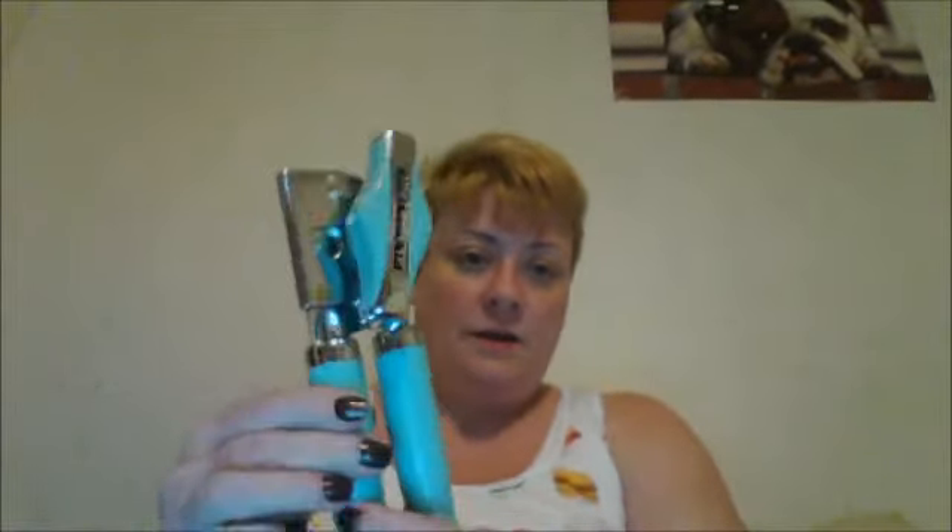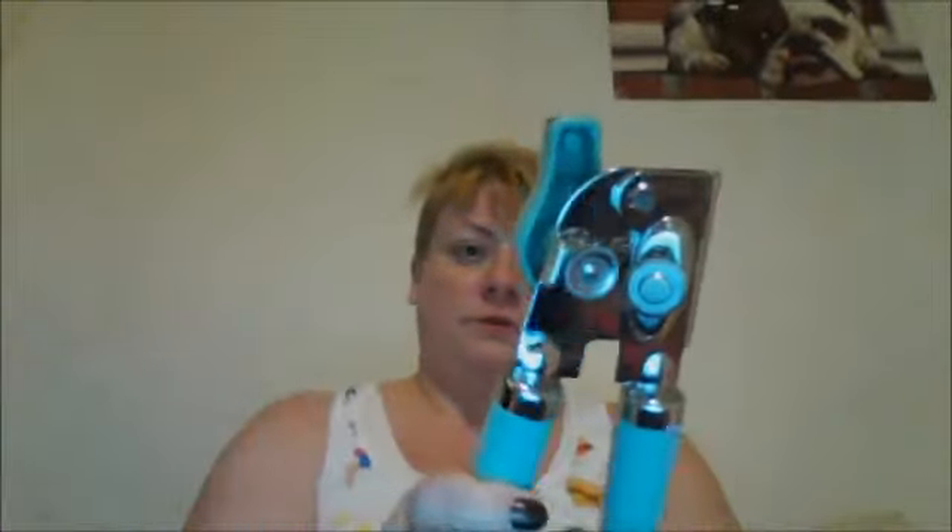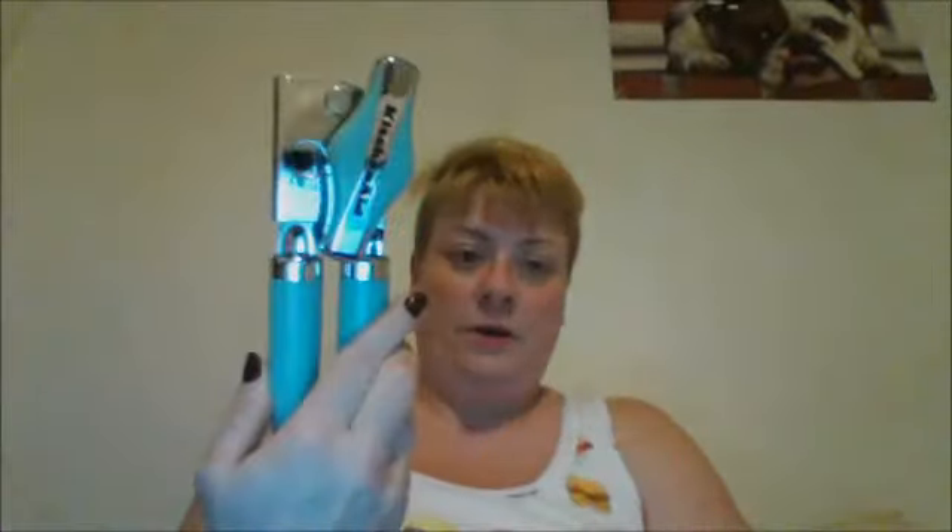My can opener went kaput so I wanted to pick one up. My husband really likes KitchenAid stuff so I picked up this one — for ten dollars I thought it was a pretty good deal and it looks like a really good can opener.